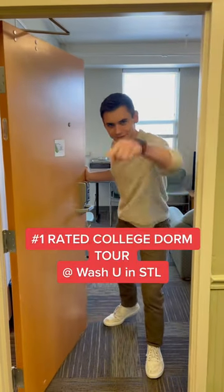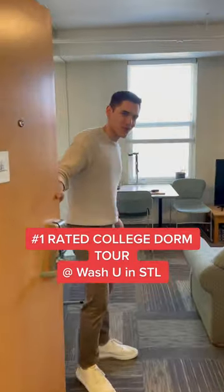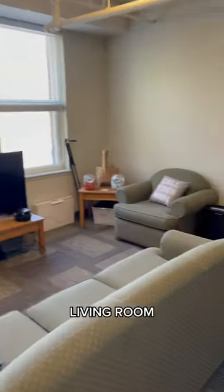A lot of you guys have been asking for a room tour. Time is now. Welcome, welcome, welcome. Simon's videographer. This is the room.